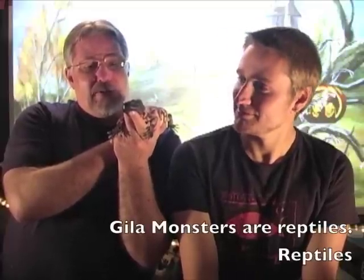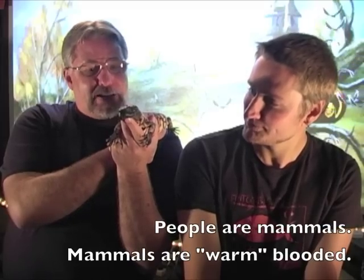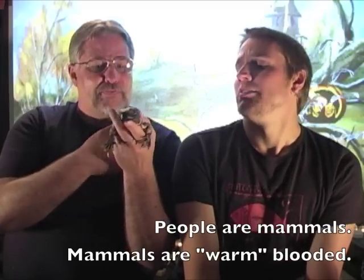He is a banded Gila monster from Arizona and Utah. He has been captive-bred and captive-born and is actually from Colorado. Now, is that why you can handle him without worrying about him biting you?